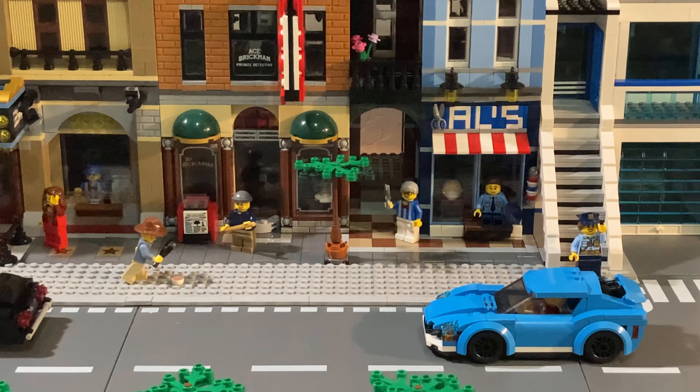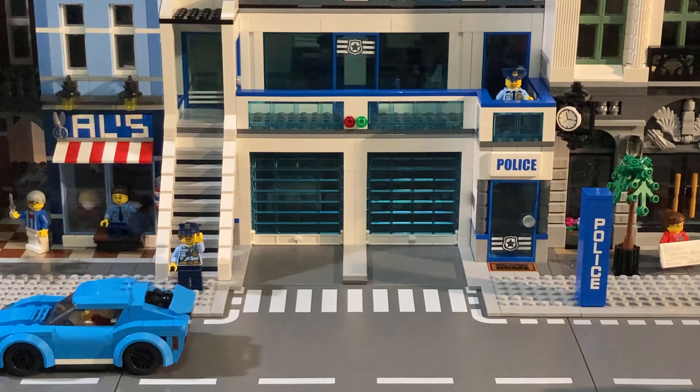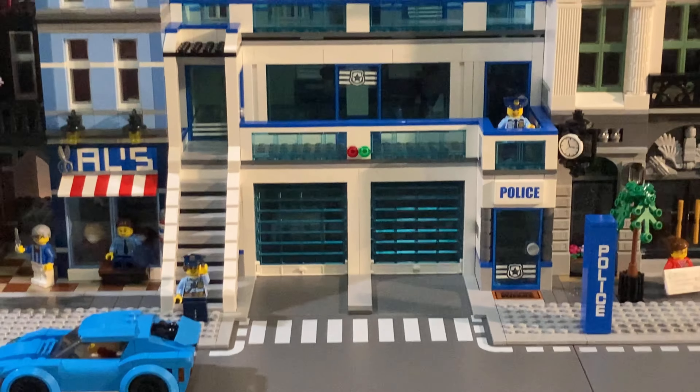We've also got the Detective's Office. We've got the pool hall, Ace Brickman down there solving a case with a little clue on the sidewalk. You can also see a police officer standing on the bench going into our next modular building, which is of course the police station.